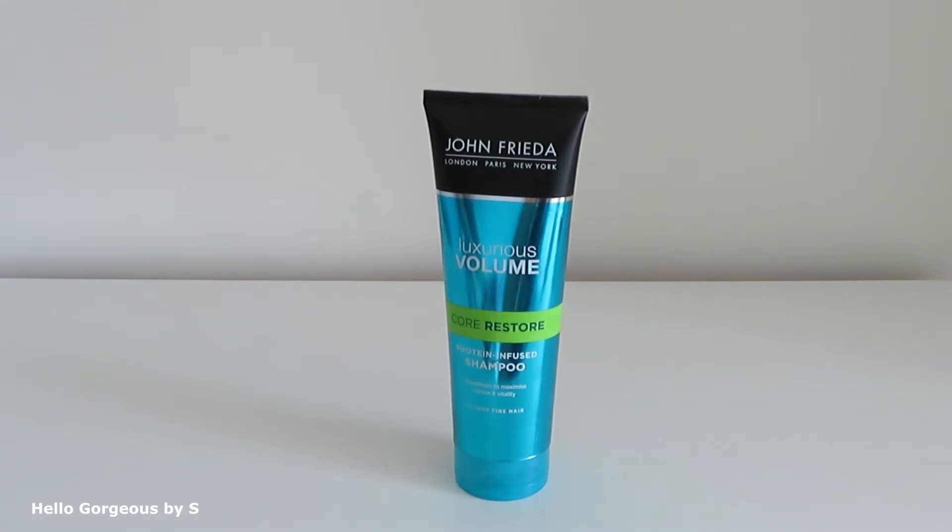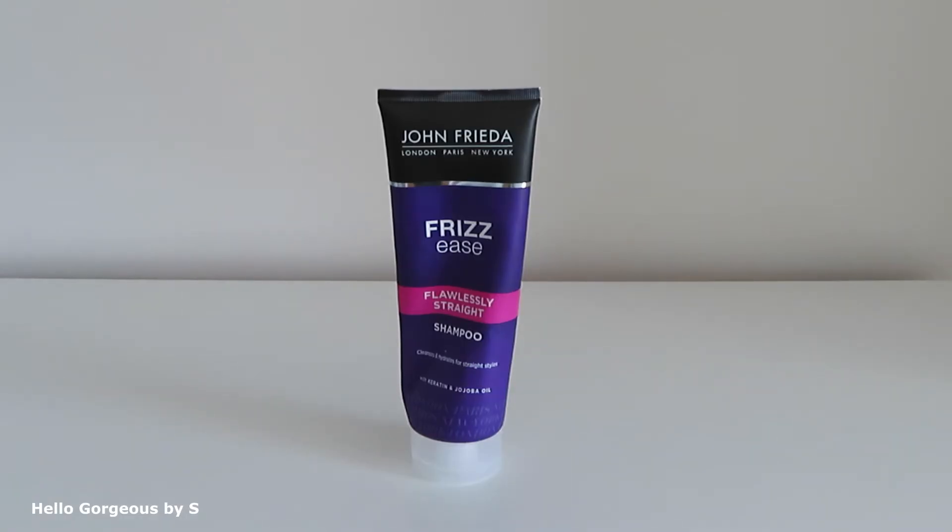I will start with the hair care category. The first empty is from John Frieda — Luxurious Volume Protein Infused Shampoo. Until now, this is the best shampoo I've tried from John Frieda. It washes the hair very well, leaves it soft, and gives a lovely volume.